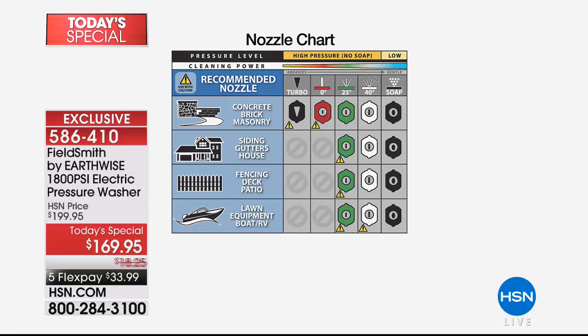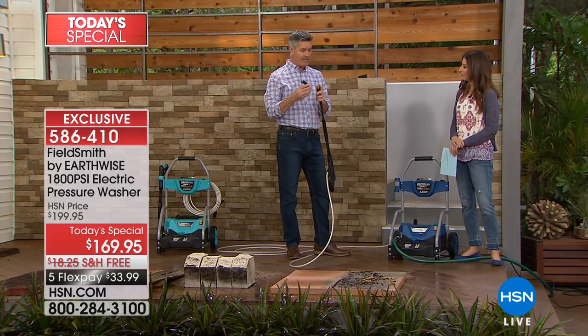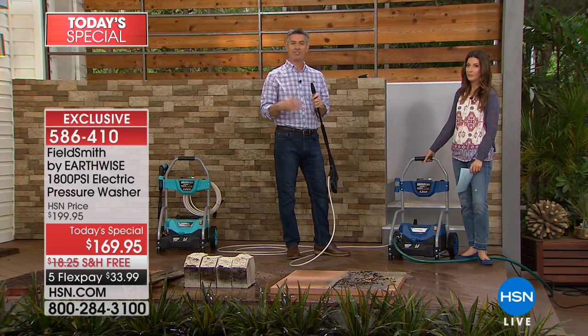A color-coded chart on the back of the unit shows what each nozzle is for. The black tip is your soap dispenser — low pressure to apply soap. The red zero-degree tip is a laser jet that projects power over 16 feet. The 25-degree tip is the one you'll use most often. The 40-degree tip is for lighter duty jobs like washing the car or patio furniture, where you don't want too much power that might damage the surface.